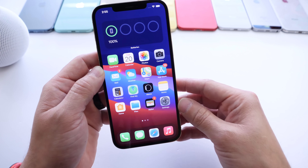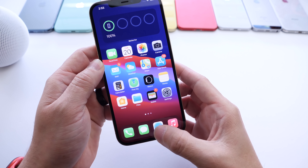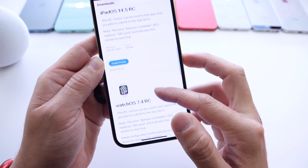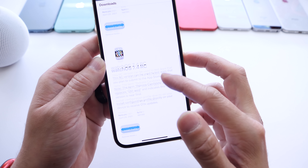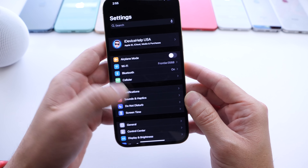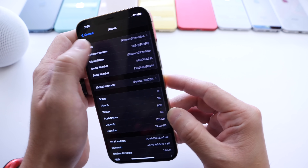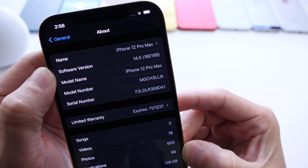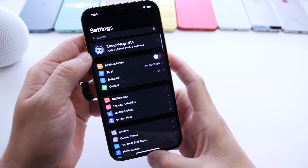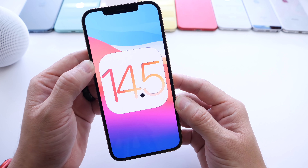A lot of products were announced today, but Apple also announced software. iOS 14.5 RC was released today for registered developers alongside iPadOS 14.5 RC, watchOS 7.4 RC, and tvOS 14.5 RC. The latest build number is 18E199 — the RC, or release candidate, is essentially what we'll see released to the public next week.